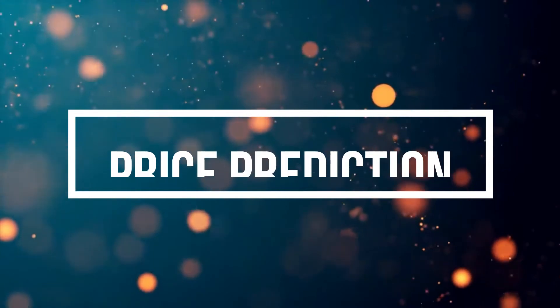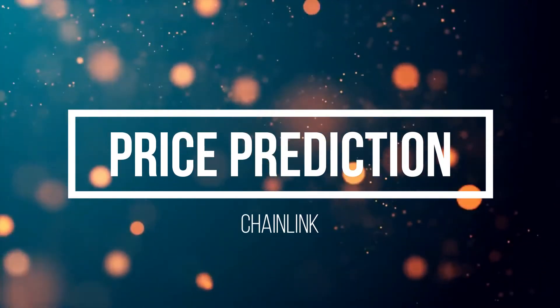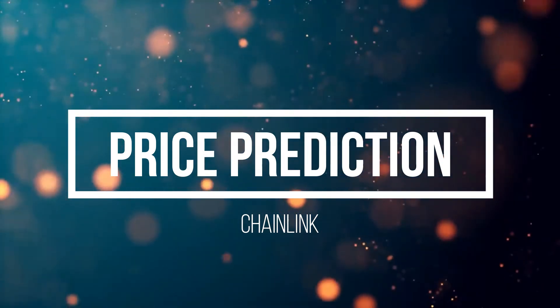Welcome back folks, this is an emergency update for Chainlink because it has just broken some significant support, as I had predicted in the previous videos. To what level are we falling to? To find out, make sure to watch the entire video.